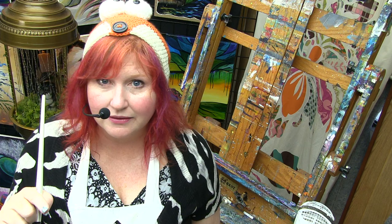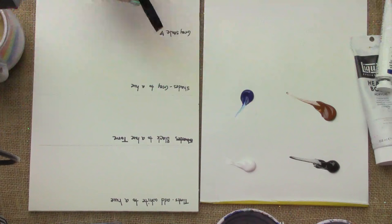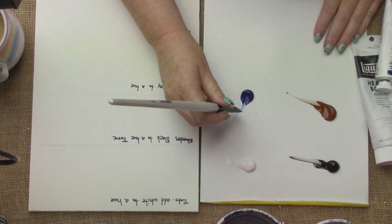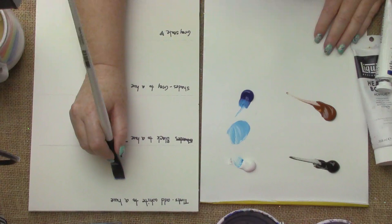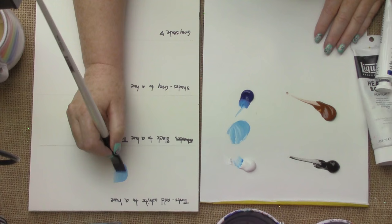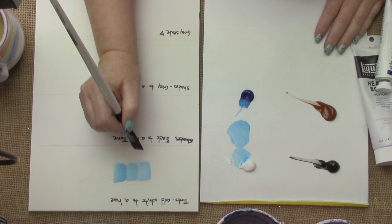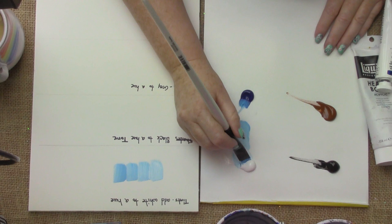Think about the first thing that kids learn that they can make by adding white to a color. So I'm going to sit here with my phthalo blue and my white, and I'm going to take one phthalo and one white, mix right here. Then I'm going to add one more white, come right next to it, add one more white, come right next to it. You can kind of see the tint changing as I go.